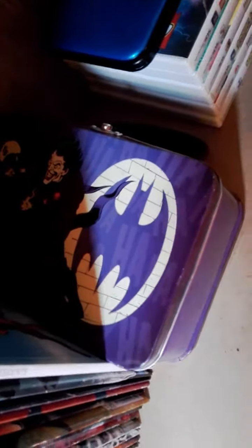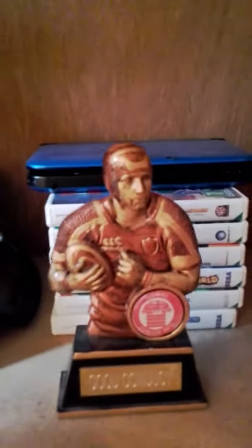I've got a Joker lunchbox — I don't really use it as a lunchbox, I put pencils and pins in it. There's my 3DS and some games for it; I don't really play my 3DS anymore. And that's a rugby trophy I won.